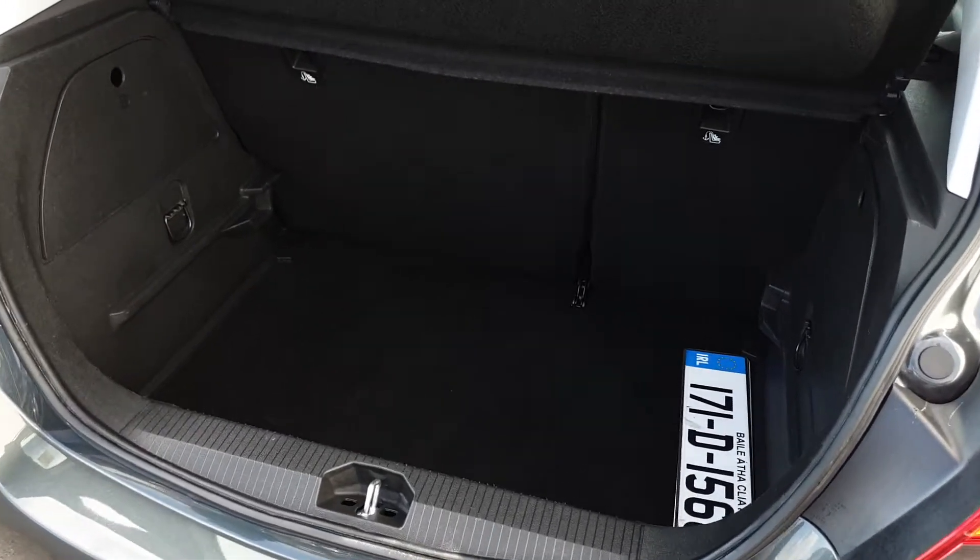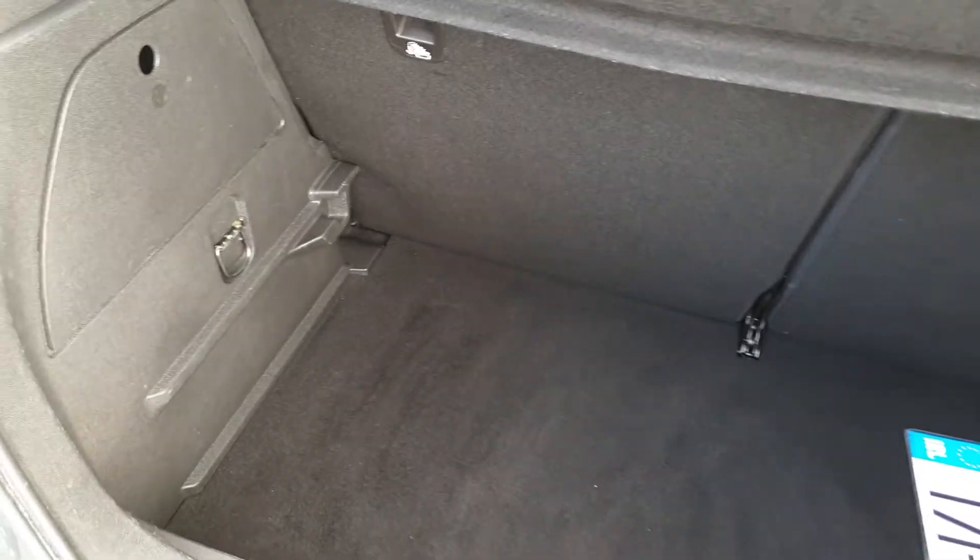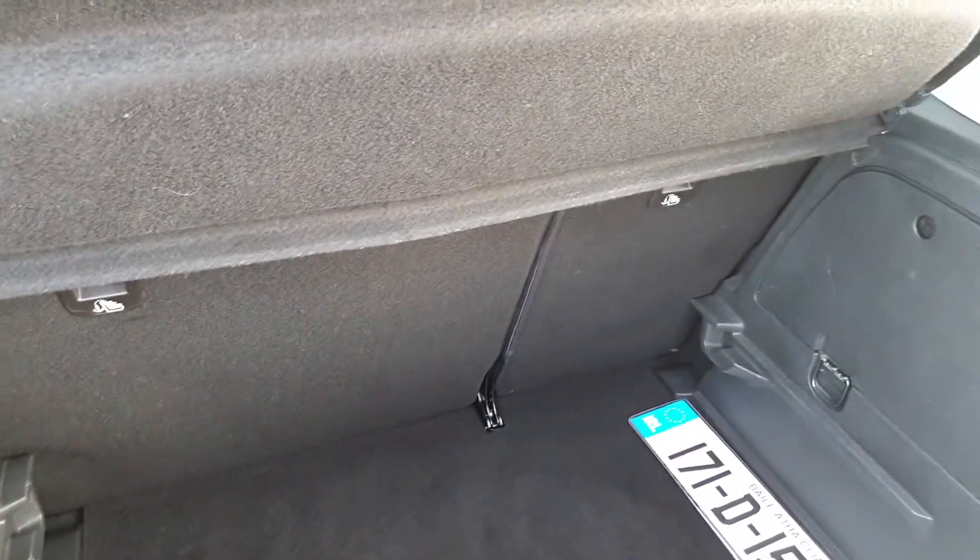The space in the Corsa is great. You have a spare wheel underneath the boot floor, tethering hooks, and seats which fold in a 60-40 split.